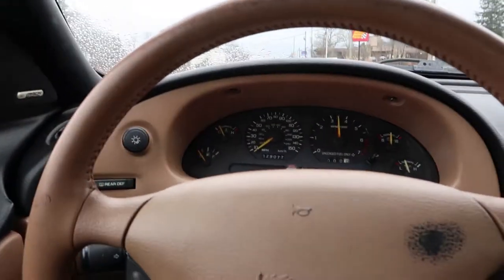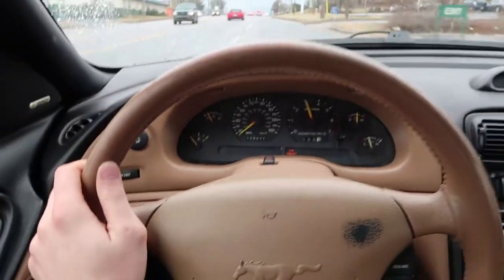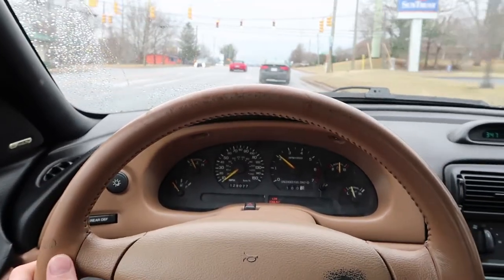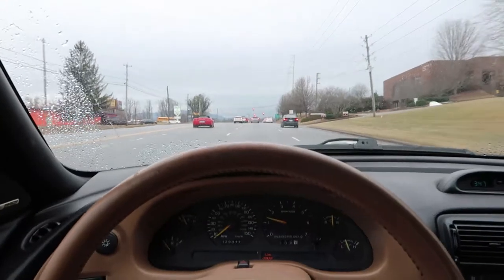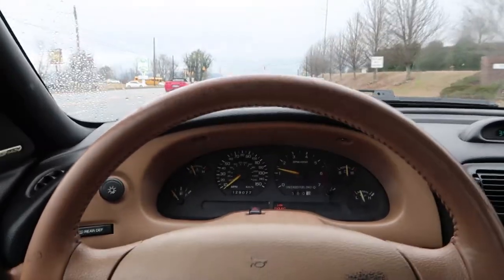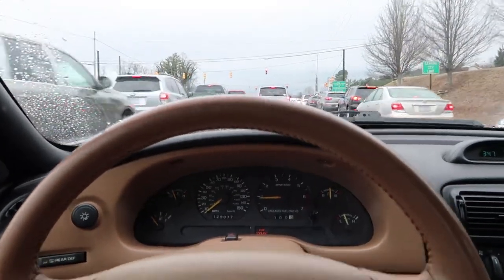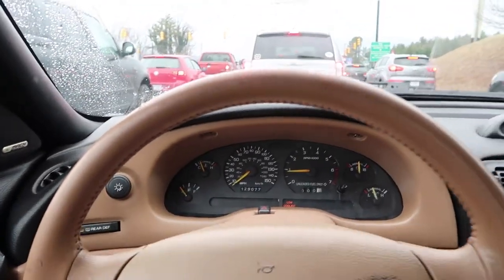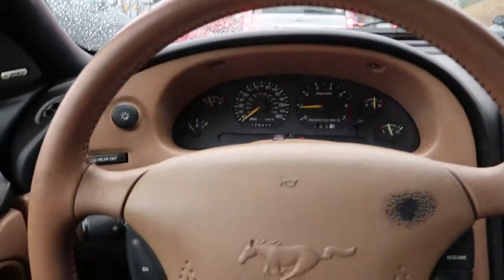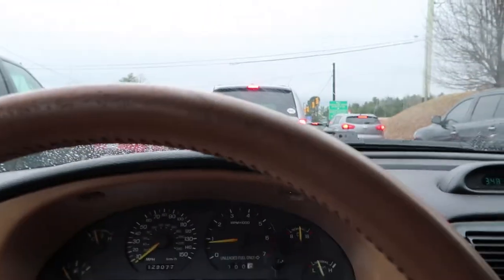The steering wheel is straight right there — look at that. Let's see if it pulls anywhere. It looks like we're good, but the main test is going to be on the highway or on the interstate where we have flat, straight road — over on I-26 not too far away. I'm not going to do that today though.